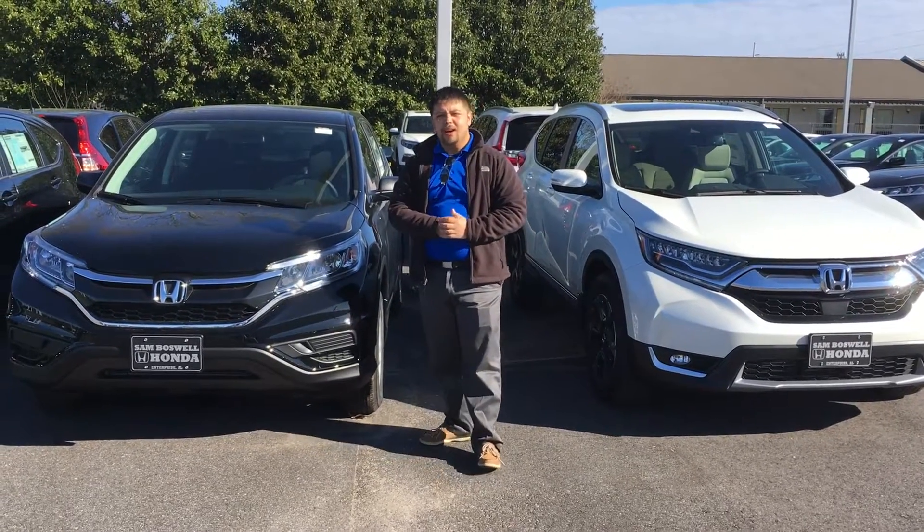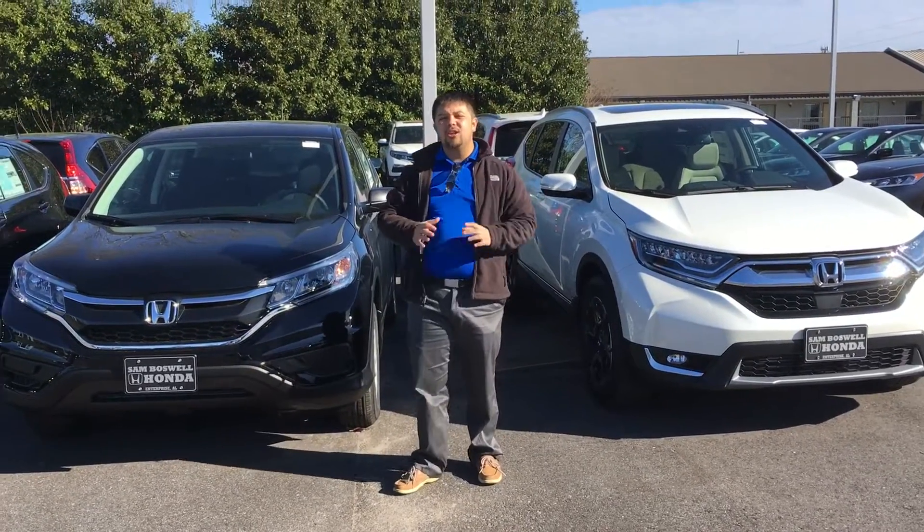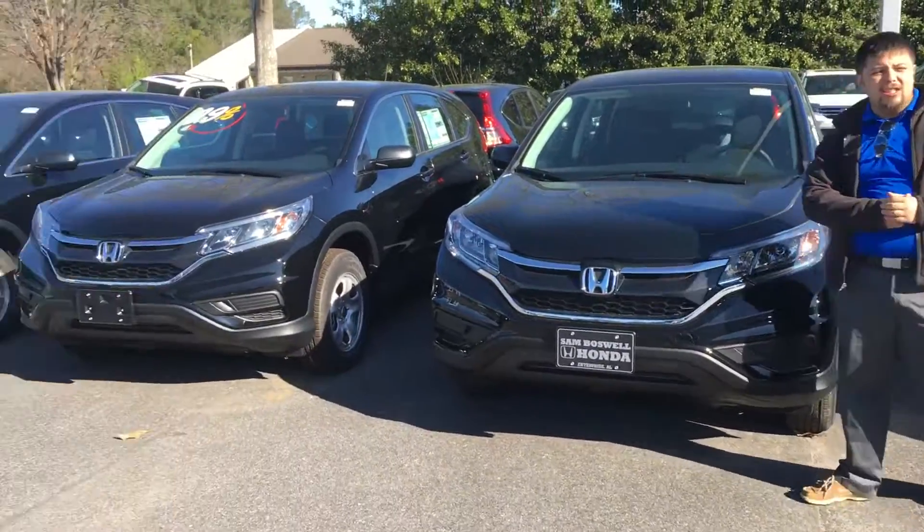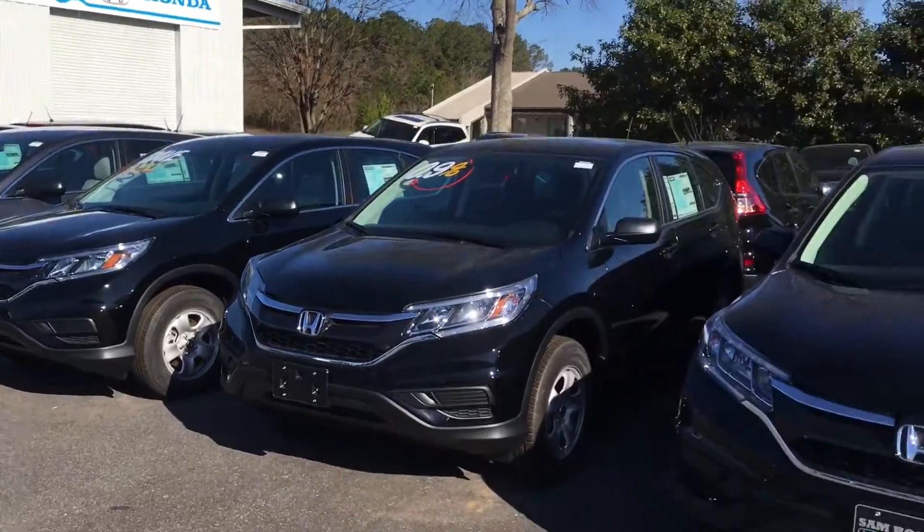Good morning, this is Mike here at Sam Boswell Honda. First, I'd like to thank you for your interest in our 2016 Honda CRV. As you can see, I do have quite a selection to choose from, and they are going as fast as we can get them.